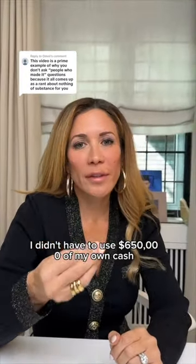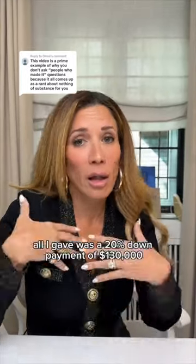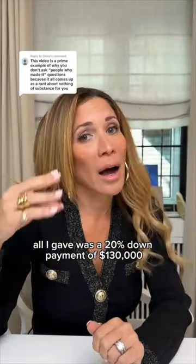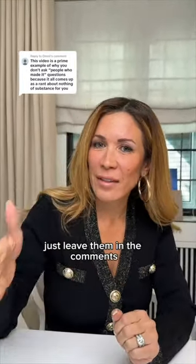I didn't have to use $650,000 of my own cash to buy the duplex. I used the bank's money — all I gave was a 20% down payment of $130,000. That's how I did it. If you guys have any more questions, just leave them in the comments.